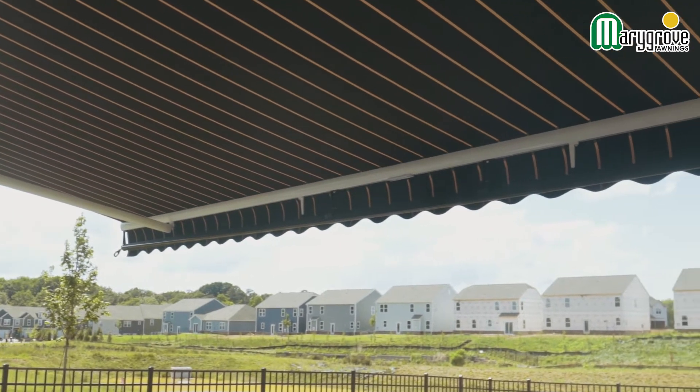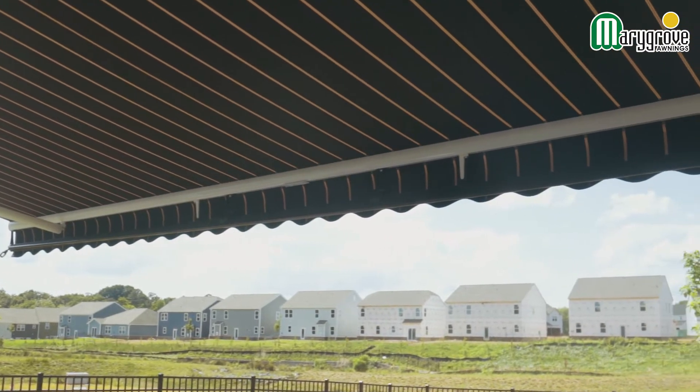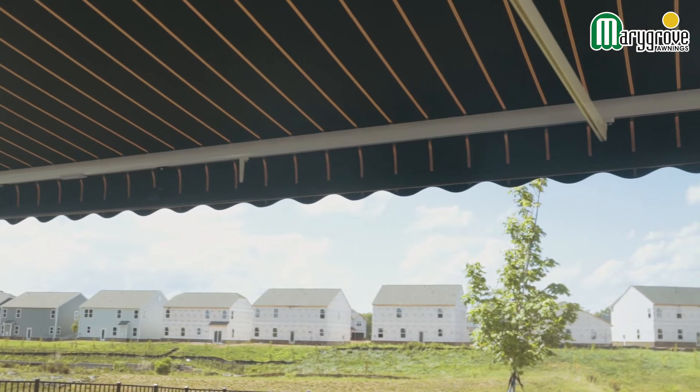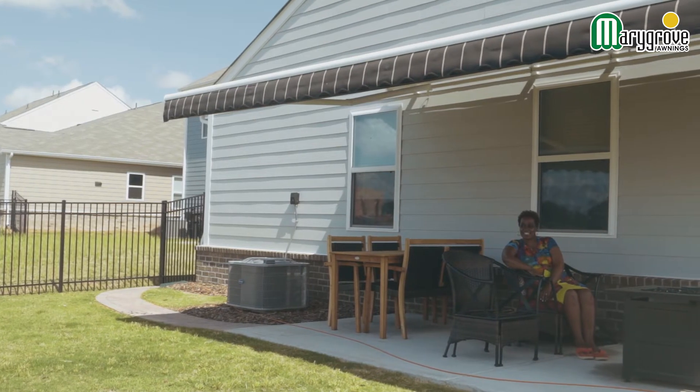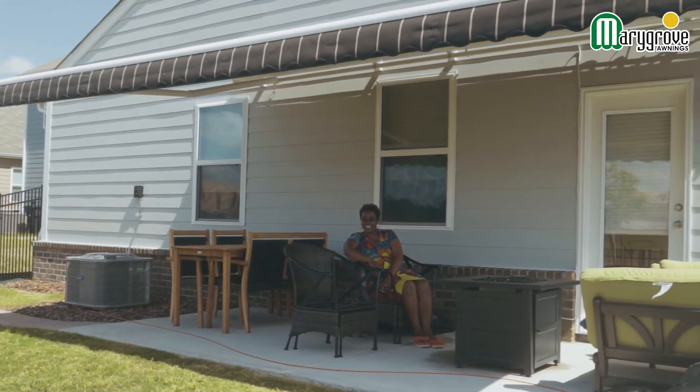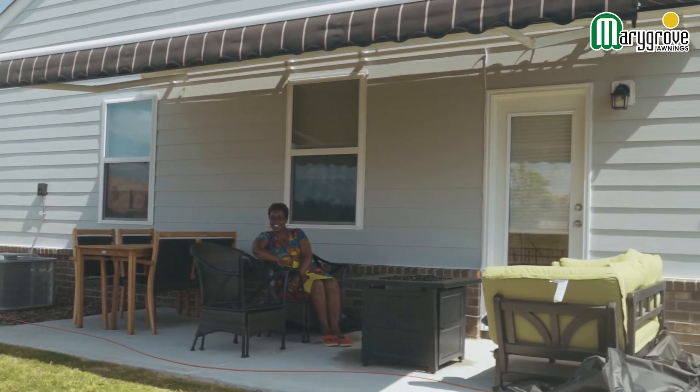The installation was actually super quick. I think the guys were out here only about an hour. They talked to me about the placement of the awning and how far I wanted it to go on my back wall, but other than that they were quick, courteous, they cleaned up — it was great.